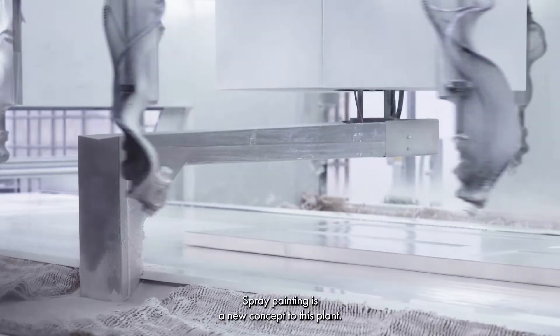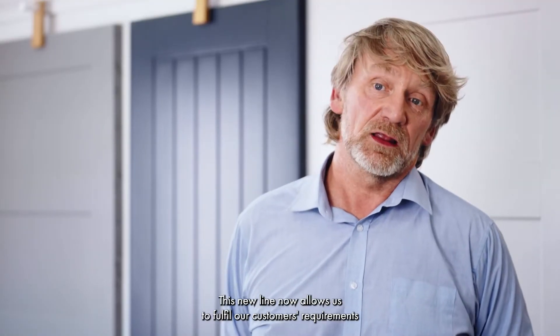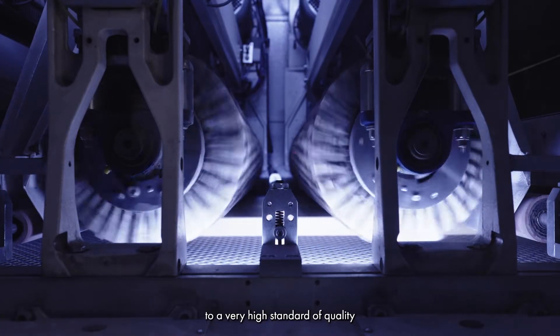Spray painting is a new concept at this plant. This new line now allows us to fulfil our customer requirements to a very high standard of quality and high volume.